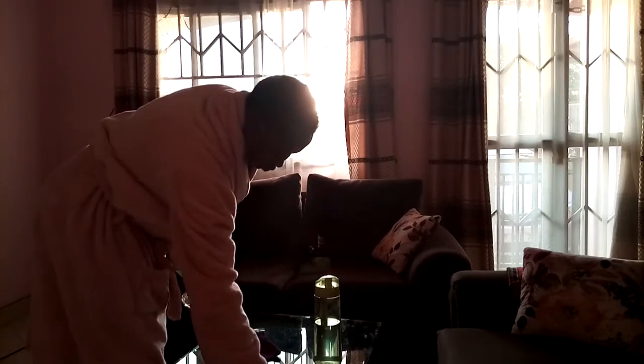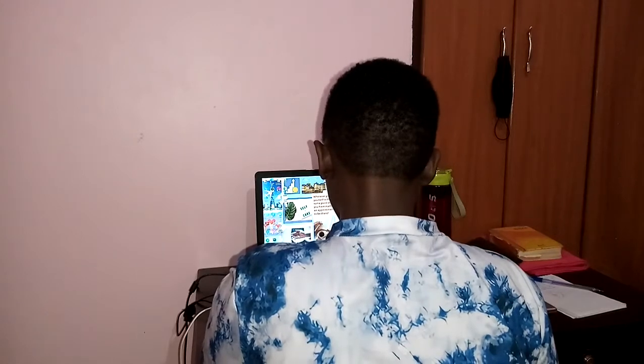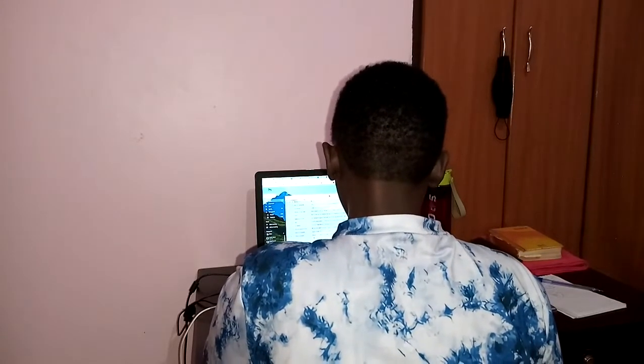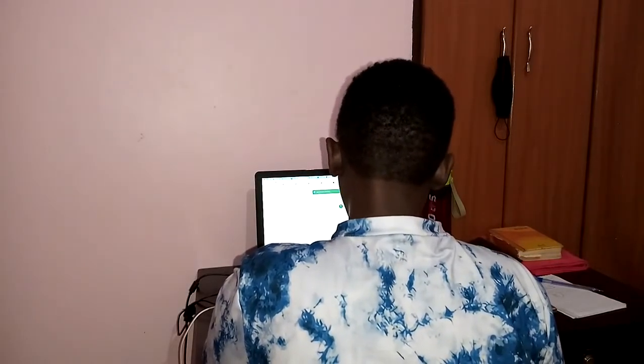After showering, I get to my office, which is really basic working from home — just a desk. When I get to my office, I say a prayer. After that, I get on my desk and check my emails first, in case there are those I need to respond to, and then check on my servers.